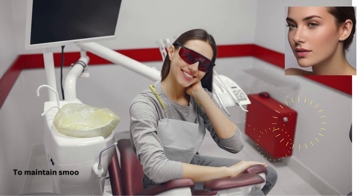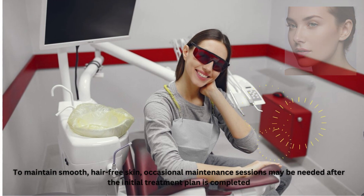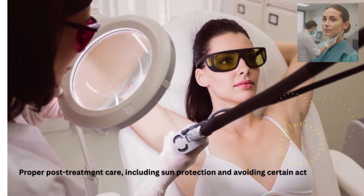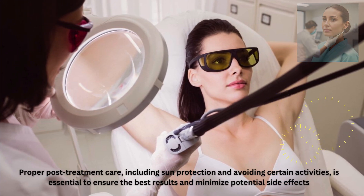To maintain smooth, hair-free skin, occasional maintenance sessions may be needed after the initial treatment plan is completed. Proper post-treatment care, including sun protection and avoiding certain activities, is essential to ensure the best results and minimize potential side effects.